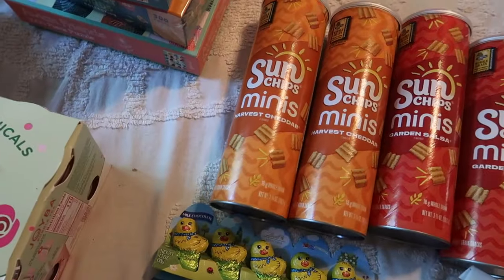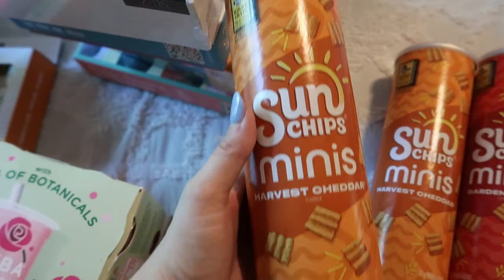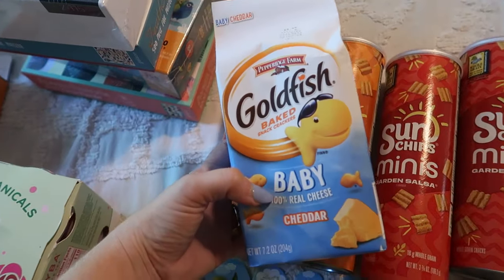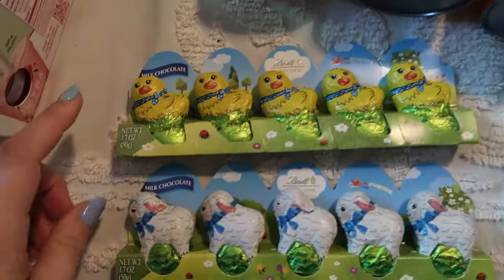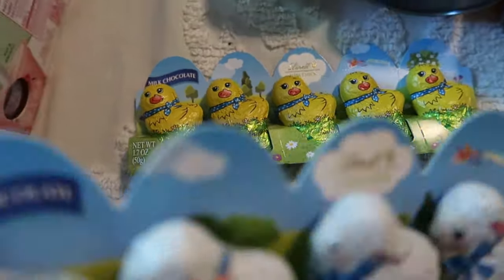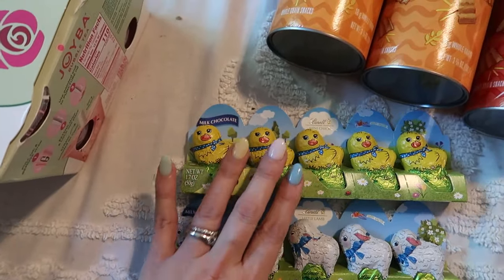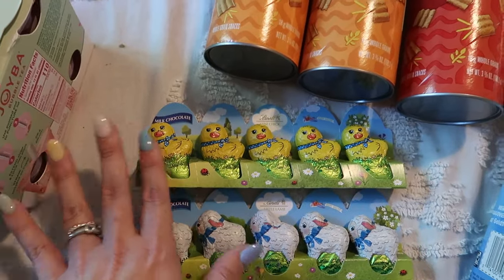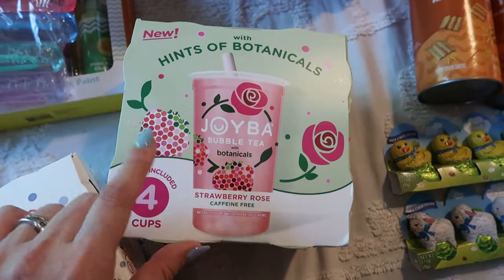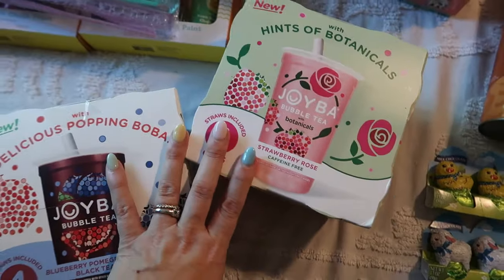Here are their snacks and candy — snacks for the beach. I got them each a container of Sun Chips, either the harvest cheddar minis or the garden salsa minis. My toddler has baby goldfish, which are her favorite. Then I got them each one of these Lindt little chocolates — they all have a chick and a lamb, perforated on the edge so I can just break them up. On Good Friday we do our big Easter egg hunt — a glow in the dark Easter egg hunt — and they'll get tons of candy there, which is why I don't put a ton of candy in the baskets. They each also have a bubble tea, either the strawberry rose or the blueberry pomegranate black tea.